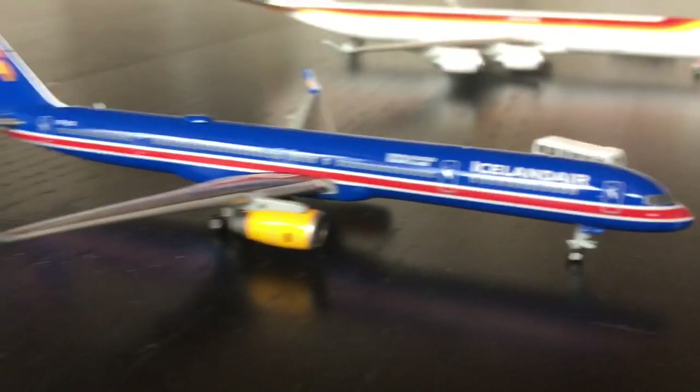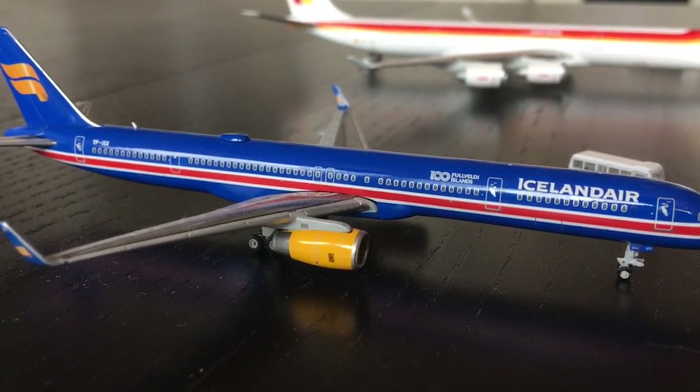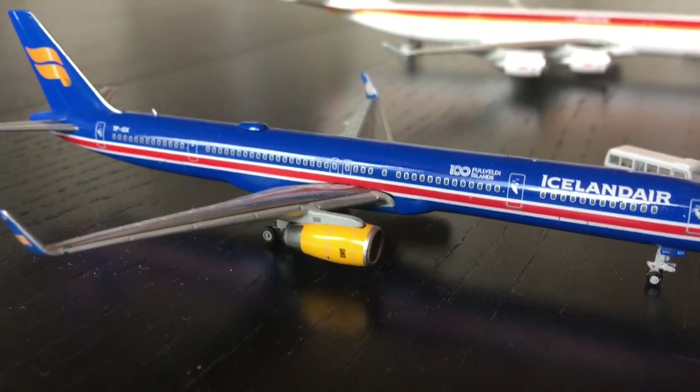Here we have an Icelandair 757-300 in the 100 Years of Independence livery. The buses are just pulling up and he's going to head out to Keflavik later today.